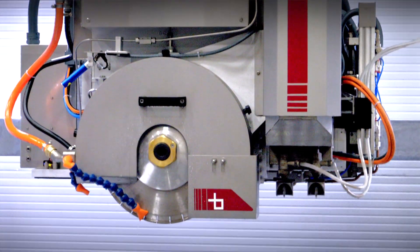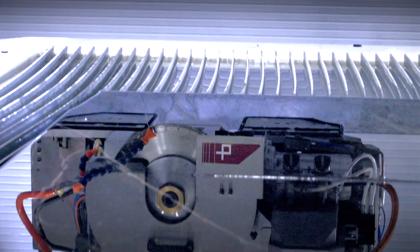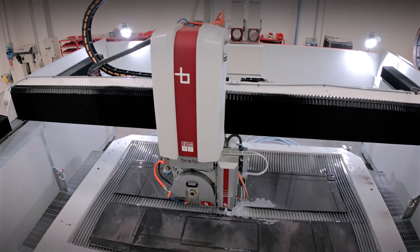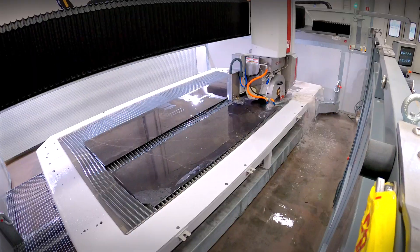Trinity has been designed to meet two main requirements. The first is to operate with the slabs resting directly on the metal grid without interposing sacrificial supports. The second is to cut with high feed speeds and low operating costs.